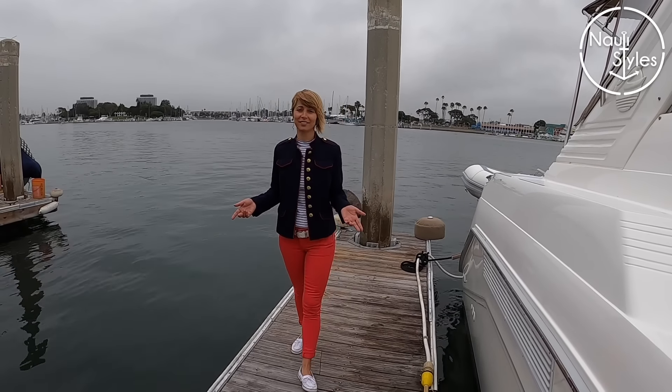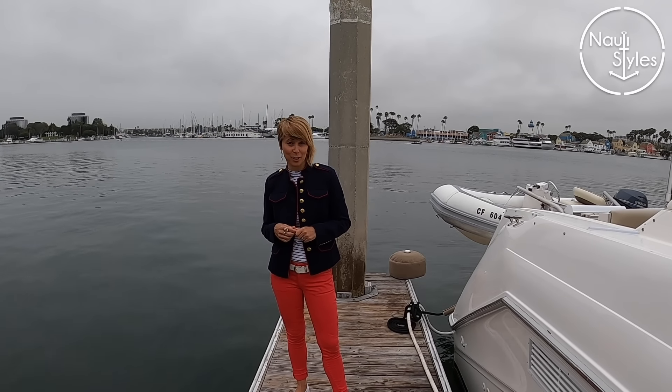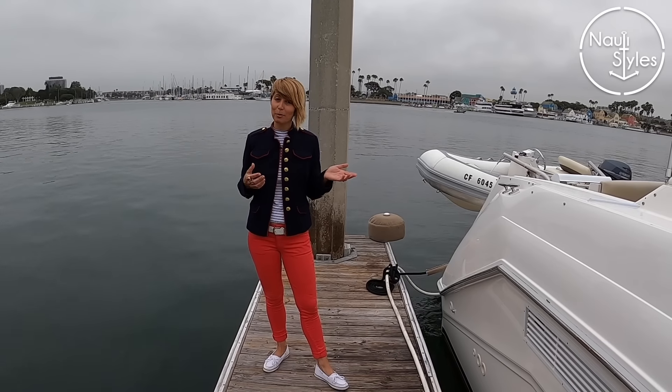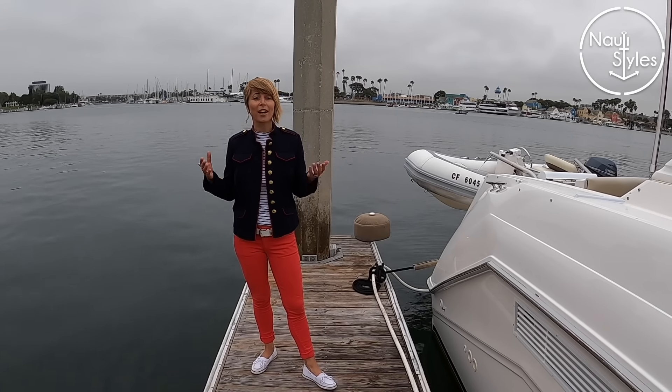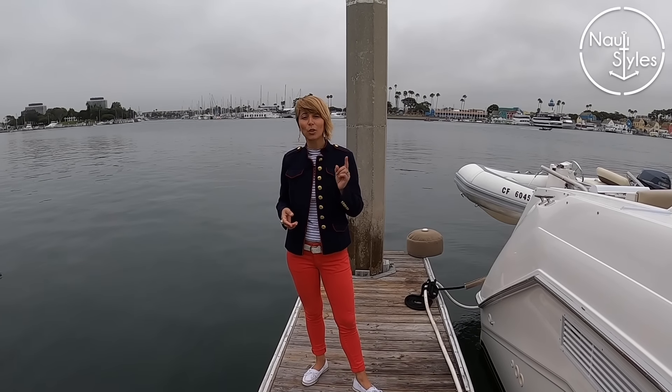Hi guys! Welcome to our channel. Today we have something very special to show you. We got contacted by the guys from Urban Design Specialists. Turns out they are subscribers to our channel and also our neighbors in Marina del Rey. They said they have a really cool interesting project boat to show us, so we stopped by and decided it's absolutely a must to show it to you guys.